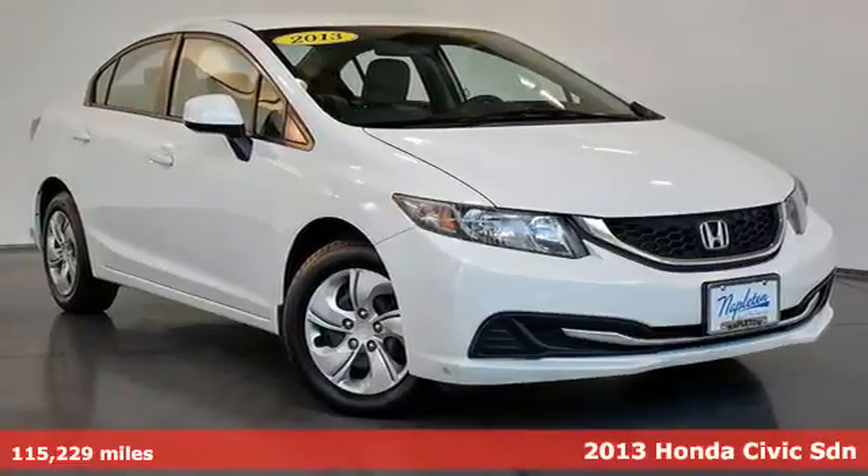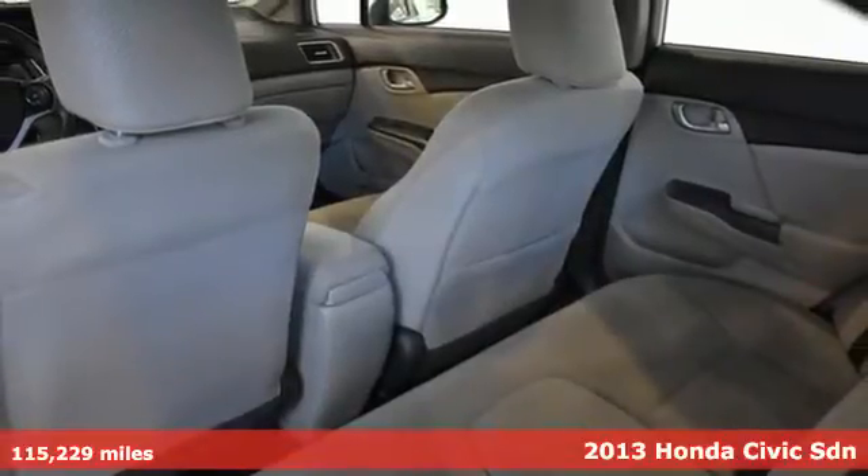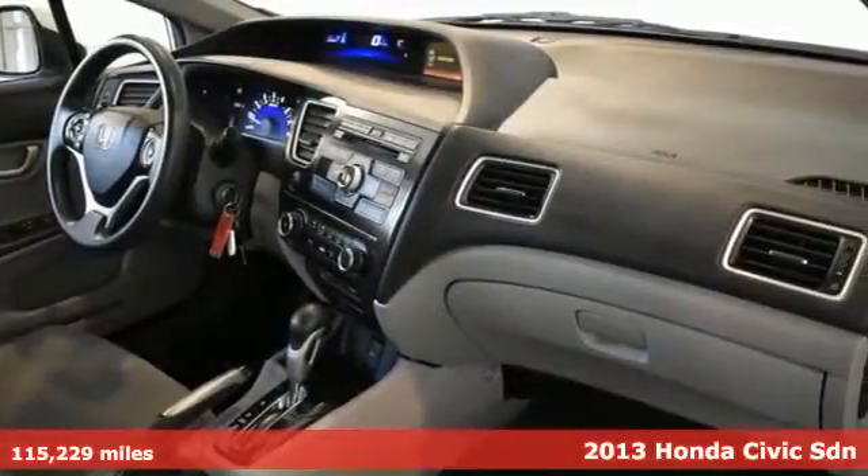Here's a 2013 Honda Civic Sedan. Every Honda is designed with the driver in mind. And get ready for an impressive combination of features.